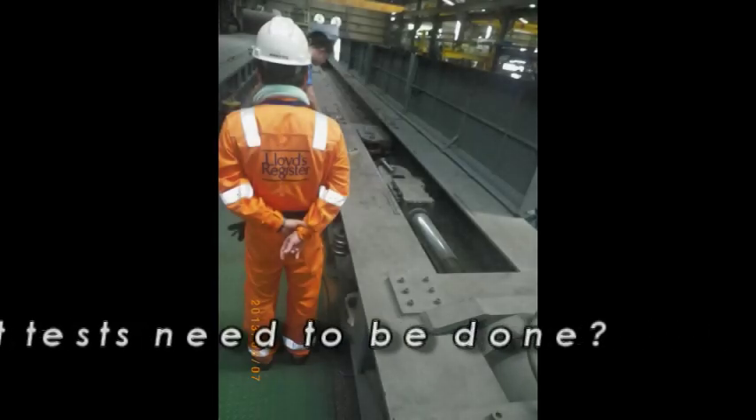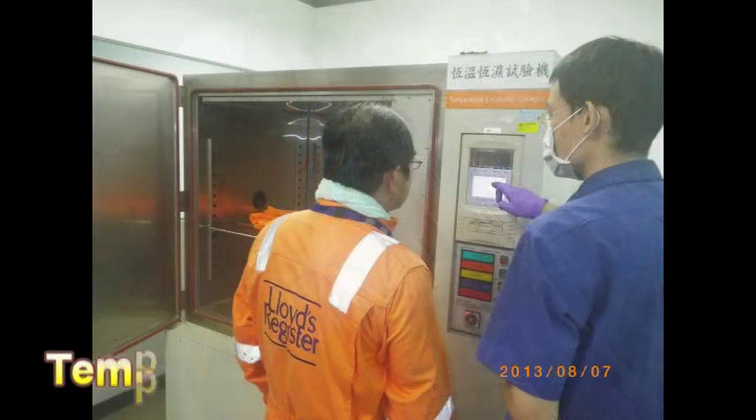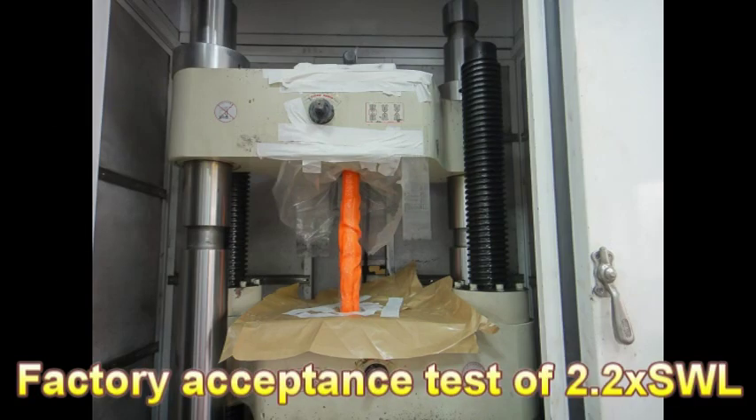There are several tests that need to be done: max braking load test, temperature cycling test, accelerated weathering test, oil resistance test, and factory acceptance test.